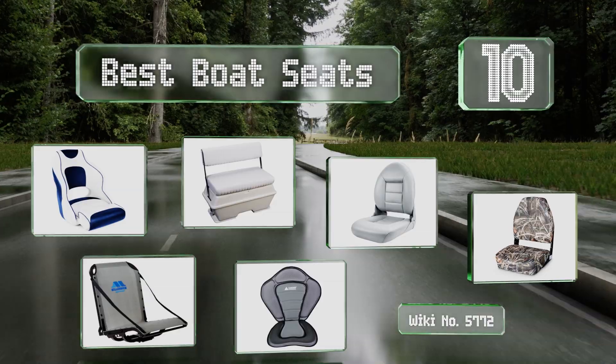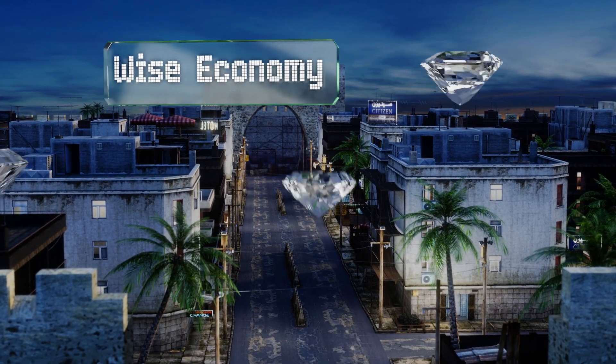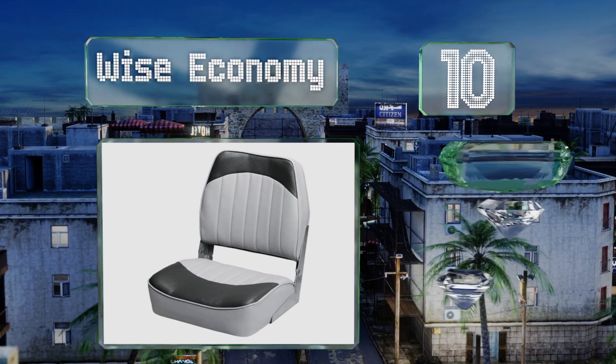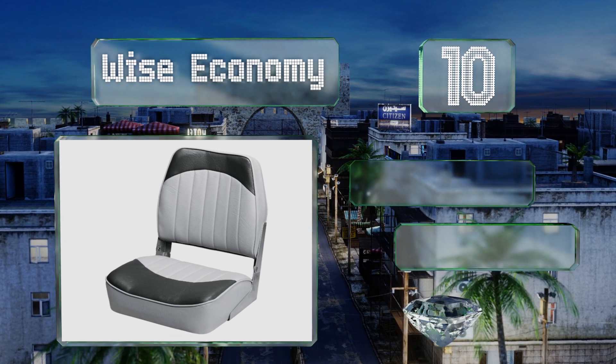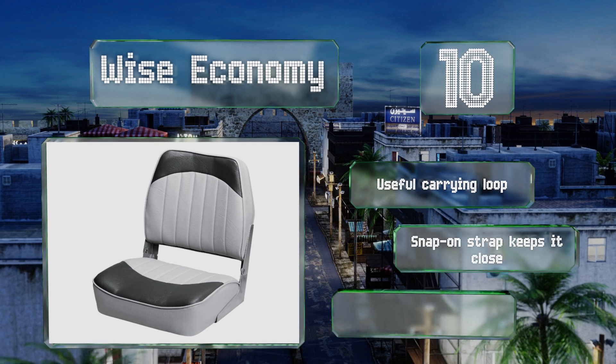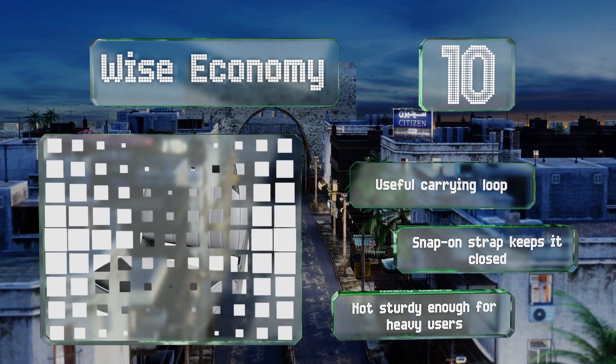Starting off our list at number 10, if you're looking for a budget-friendly option, the Wise Economy mounts to any standard four-bolt pedestal system. It'll provide you with compact low-back seating, but its durability and comfort are commensurate with the price. It comes with a useful carrying loop and a snap-on strap that keeps it closed, however it's not sturdy enough for heavy users.